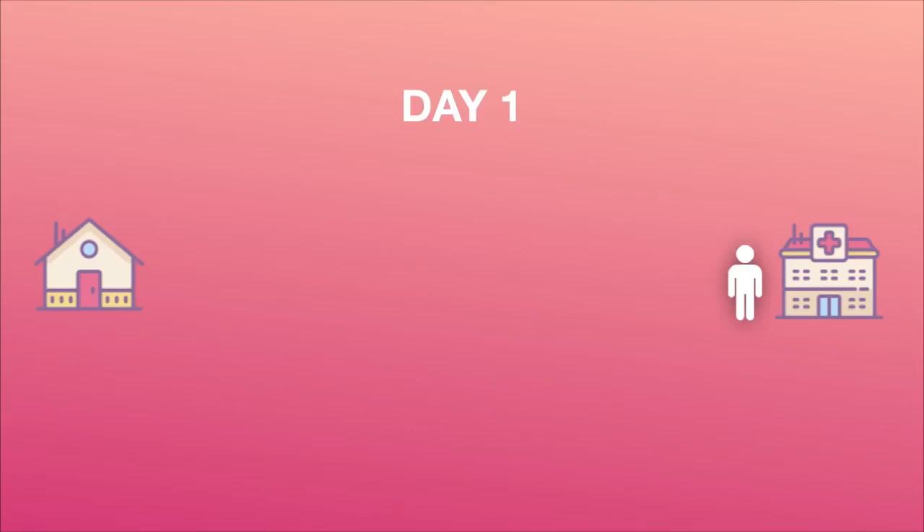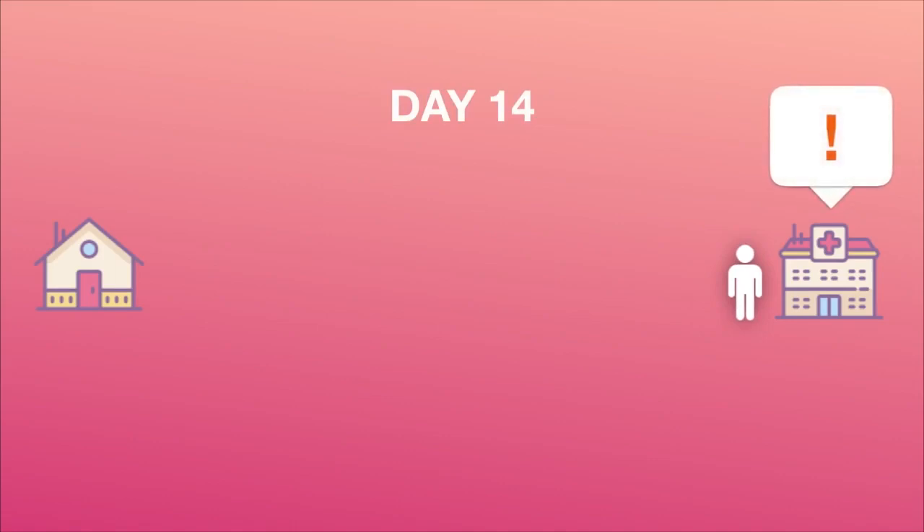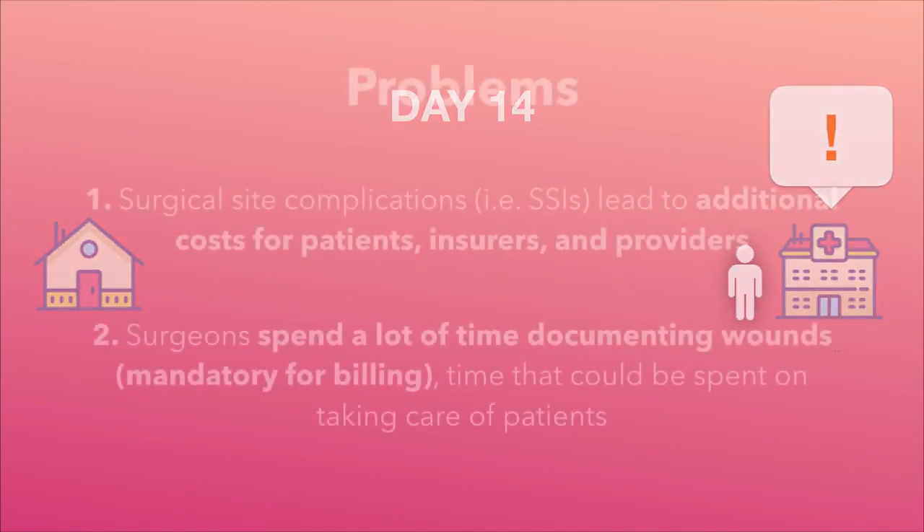After an operation, most patients don't come back to their doctors for around 14 days or later for their first post-operative checkup. Wounds show signs of infection before this time point. If caught early, infections can be treated with antibiotics and specific wound care, minimizing wound complications and morbidity.